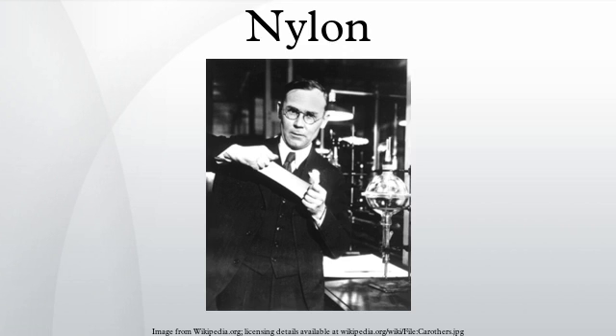Nylon was intended to be a synthetic replacement for silk and substituted for it in many different products after silk became scarce during World War II. It replaced silk in military applications such as parachutes and flak vests, and was used in many types of vehicle tires.